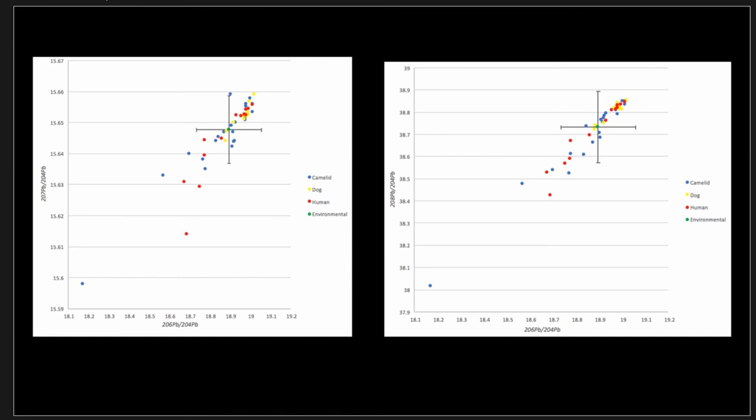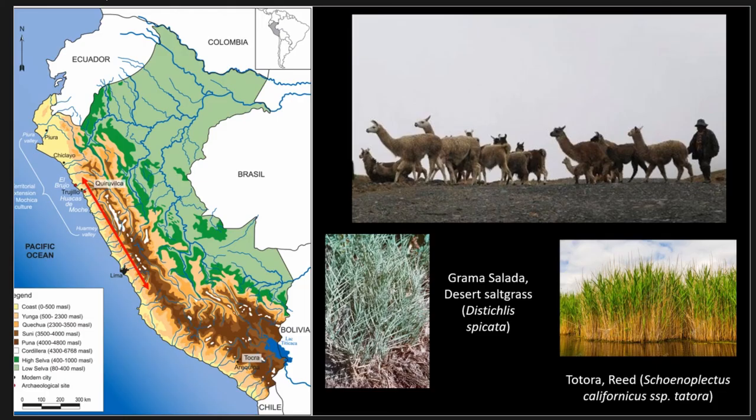Getting back to the idea of directionality, the dietary information from carbon and nitrogen collagen and carbonates shows enrichment in nitrogen values and a strong C4 contribution. But this C4 contribution doesn't necessarily mean maize, corn, amaranth, or coicha — it could be from coastal vegetation, which are also C4 plants. If we think about the constant mobility along the coast and the spread of Moche influence specifically along the coast, camelids might have been one of the means by which this ideology and stylistic practice spread and persisted for 600 years.